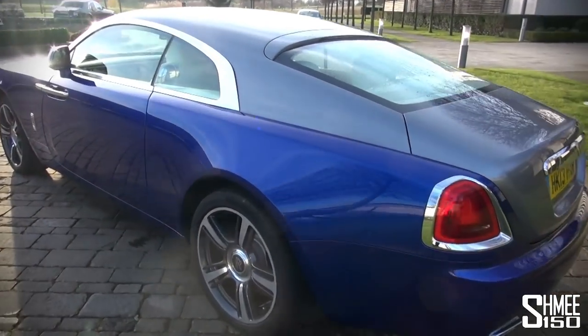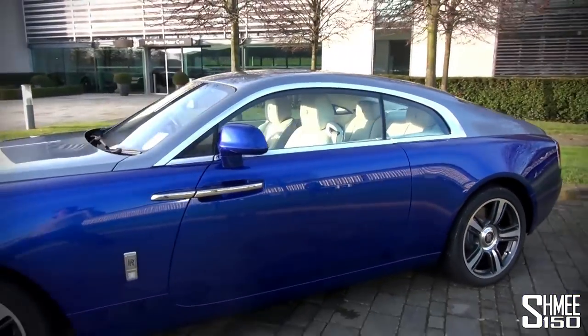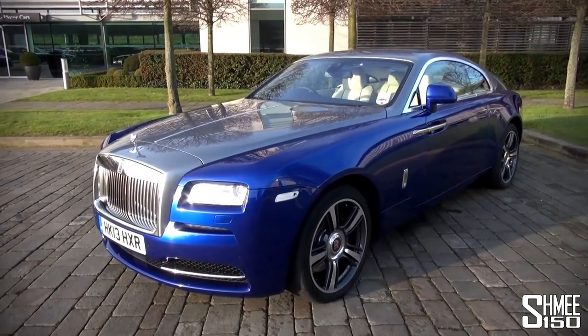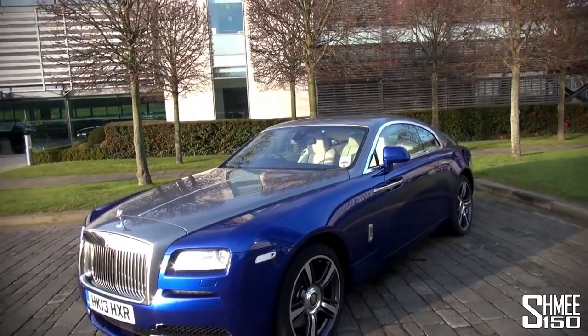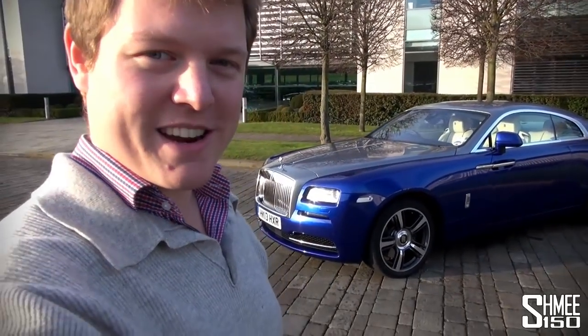The new shape is absolutely fantastic, and this colour really, really works on this car. That is an overview of the new Rolls-Royce Wraith. What comes next is for me to jump in the driver's side and take this car for a little drive around some roads around here. That's coming soon, so make sure you subscribe and check out that video when it's uploaded.